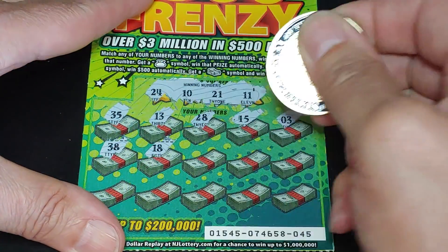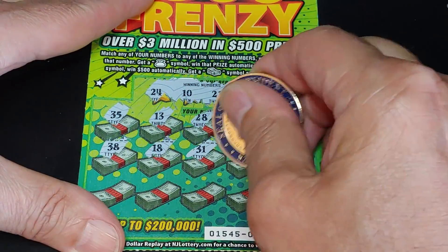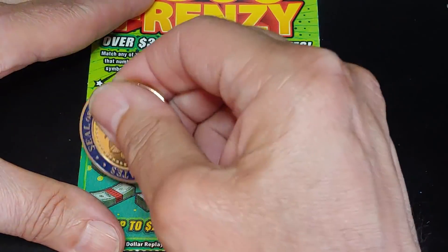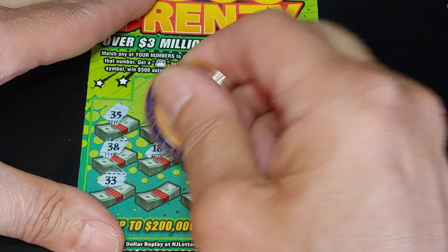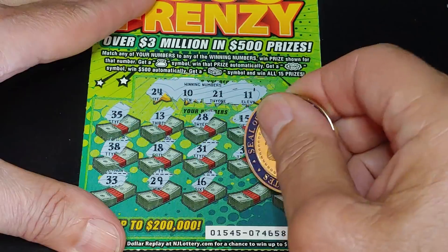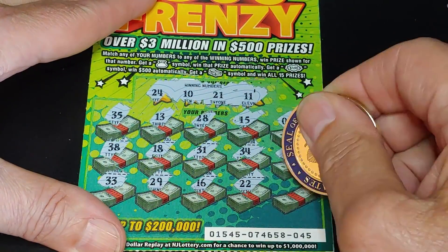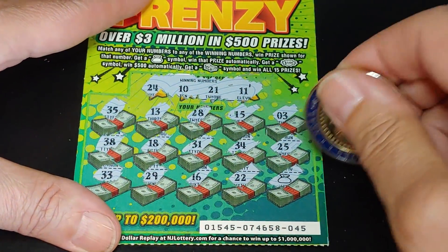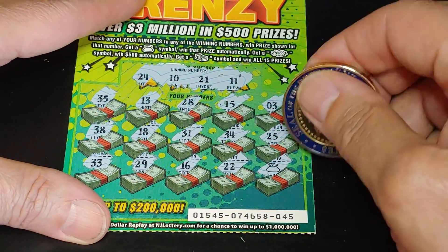38, 18, 31, 34, and a 25. Then 35, 33, 29, 16, 22. And we have the money bag symbol — so it's probably going to be five bucks, but hey, we'll take it.